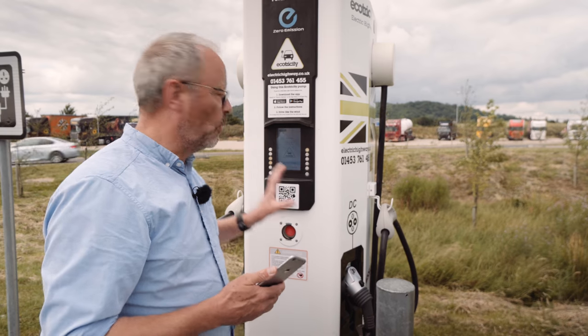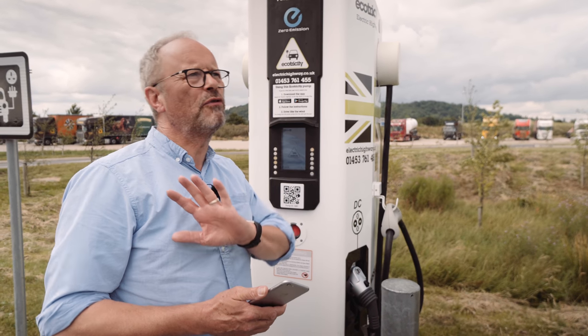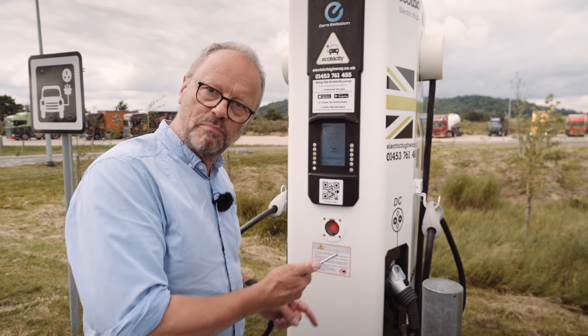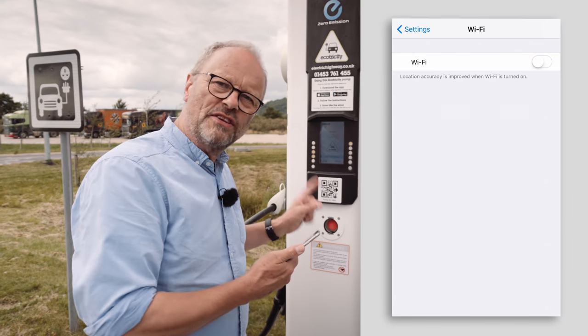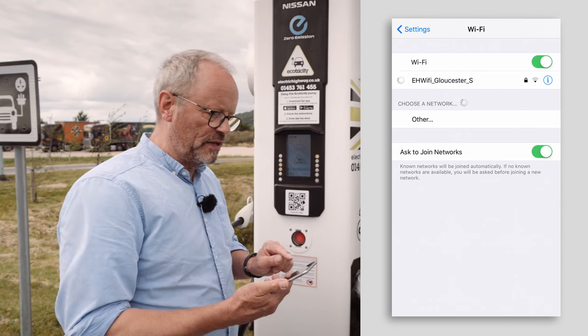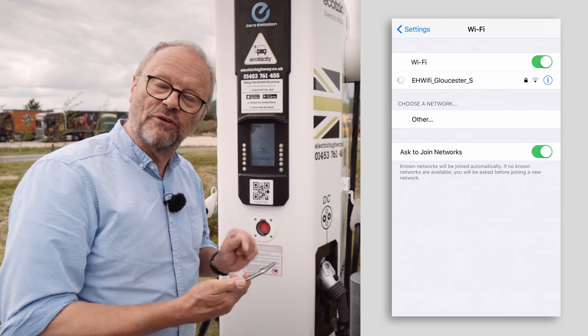Here's a really important tip. All these chargers are now fitted with very local area Wi-Fi. So even if you're in the most remote place and you don't have a signal on your phone, you can still use them — though you do have to be quite near them. When you get near it, here at Gloucester South, it says 'EH Wi-Fi — Electric Highway Wi-Fi, Gloucester South.' So you know that's the right one.